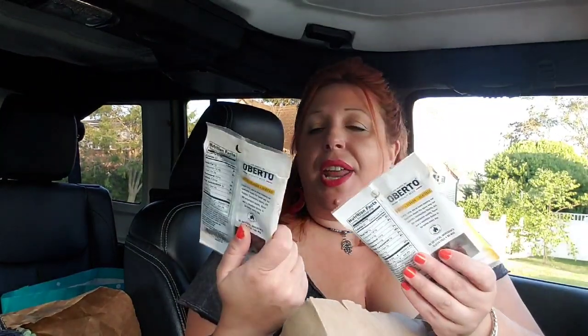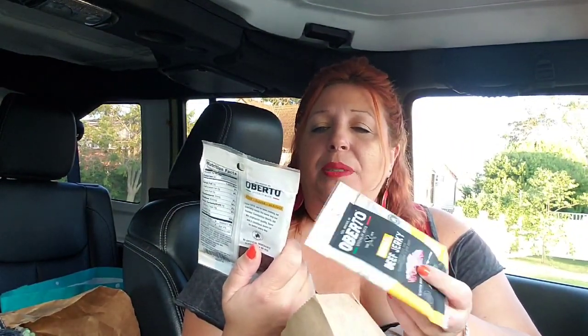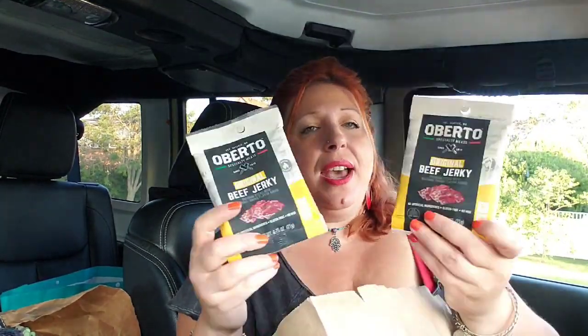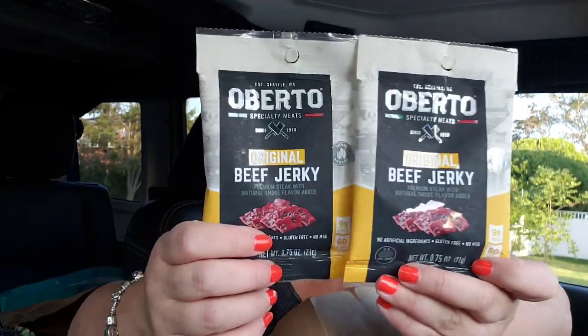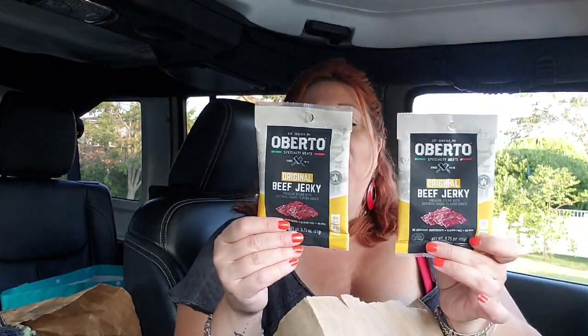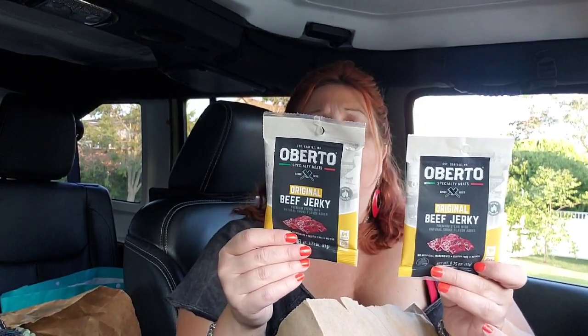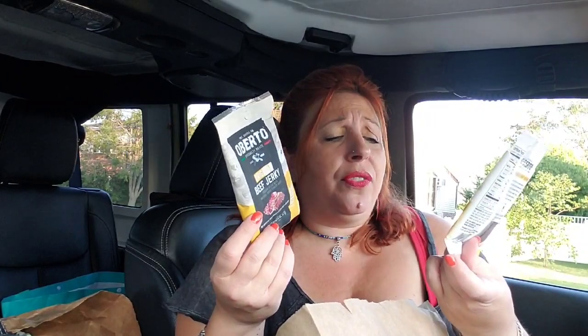Two other items I picked up — my son and I actually each had one today — was this Oberdo Specialty Meats Beef Jerky. We had the teriyaki flavor and we have the original flavor left, so I bought four of them in all. They don't have any MSG, no artificial ingredients, wood smoked and gluten free. That's pretty good for beef jerky.